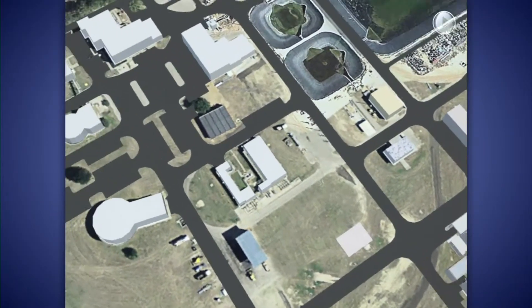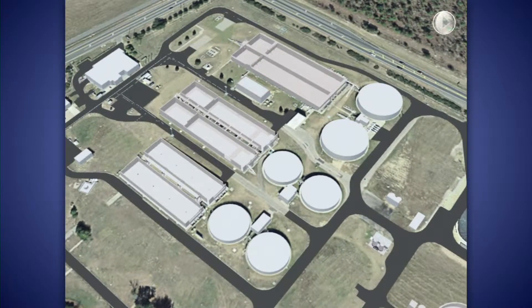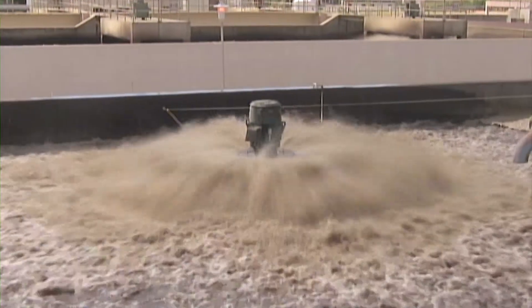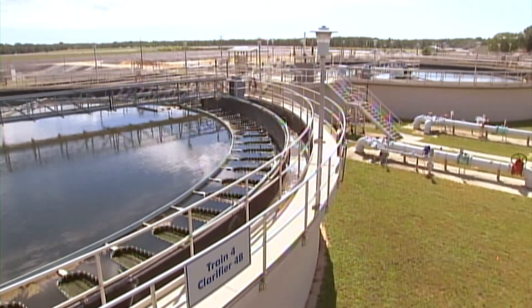Once deep bed denitrification filters, primary treatment, and related solids handling facilities were placed online, construction began on BNR upgrades to the existing secondary treatment process. The existing secondary treatment process consisted of three treatment trains, each with a pair of aeration basins and a pair of secondary clarifiers. This presented three problems to address during design: each treatment train had a different sludge characteristic; taking a secondary clarifier out required taking out the adjacent aeration basin; and four of the secondary clarifiers were significantly undersized compared to the adjacent aeration basins.